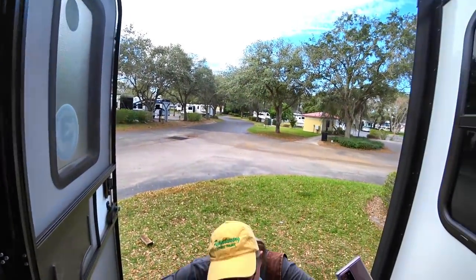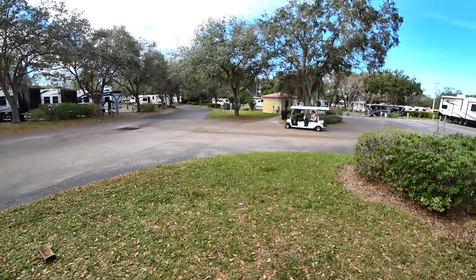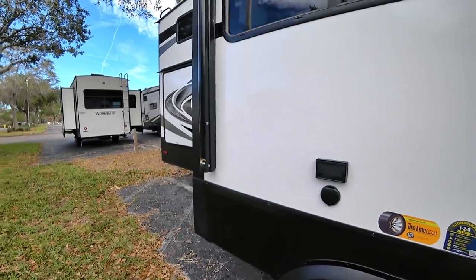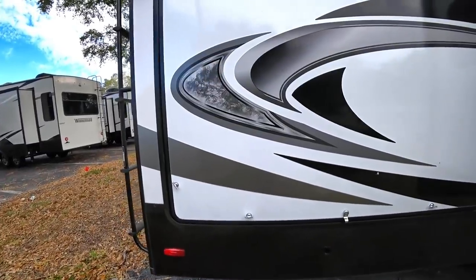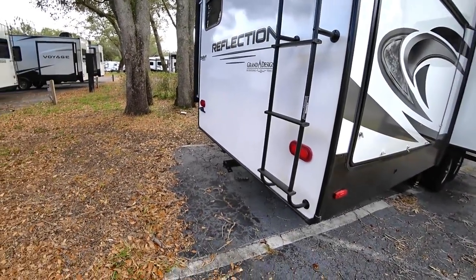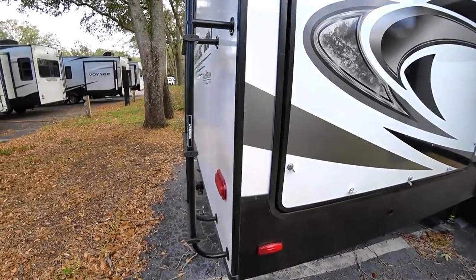We don't like these steps at all — they're very narrow and steep, and would have to be changed. As for the outdoor kitchen, the Rockwood has one and we'll see what's in this one. The Rockwood also has a rear hitch and an optional rear rack that can hold up to about 300 pounds for mounting gear.